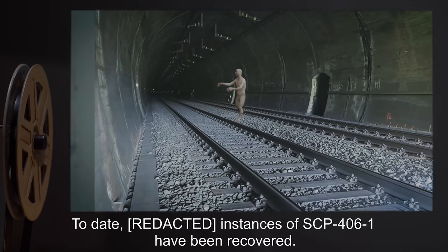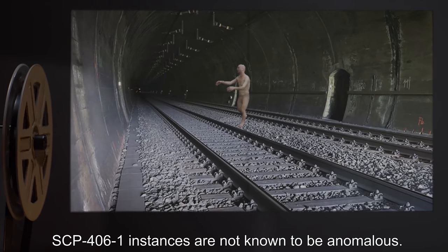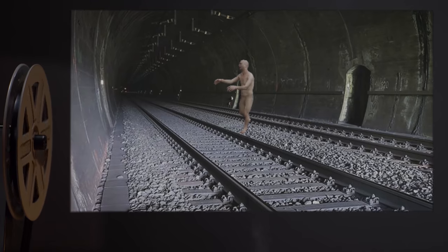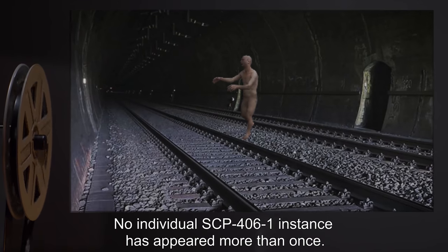To date, instances of SCP-4061 have been recovered. SCP-4061 instances are not known to be anomalous. No individual SCP-4061 instance has appeared more than once.